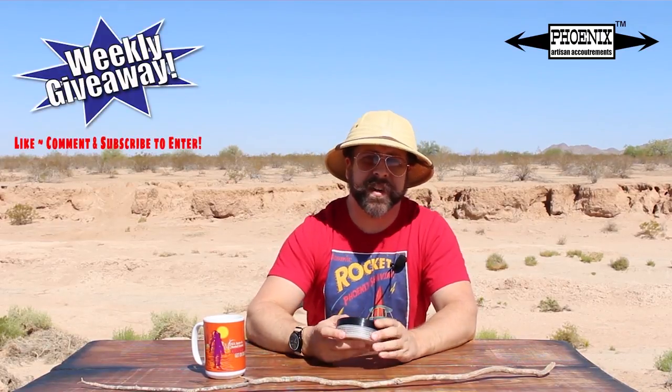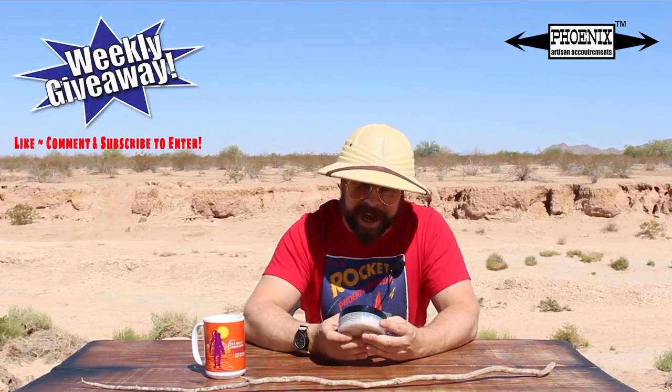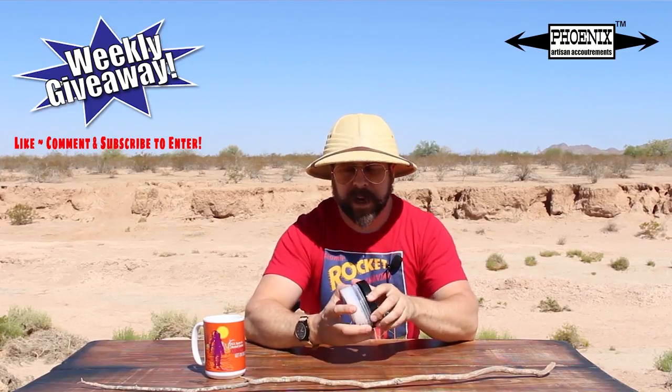Well folks, today, right now, in the middle of a freakin' desert, I am gonna be digging into one of my favorite scents of all time: Harvest Moon.